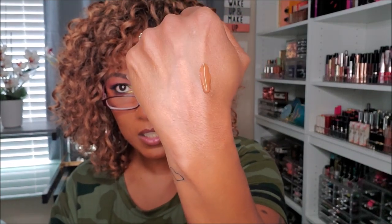Too Faced Born This Way Foundation in Spiced Rum — I already know I like this. It's a nice consistency, not too thick and not too thin. The coverage is nice, doesn't smell like anything, and she's warm and toasty — not too orange. I could go with a shade that has a little more yellow undertone, but this one works out nicely. Keeping my Too Faced Born This Way.